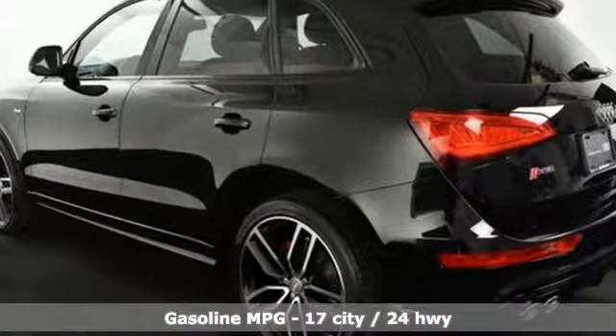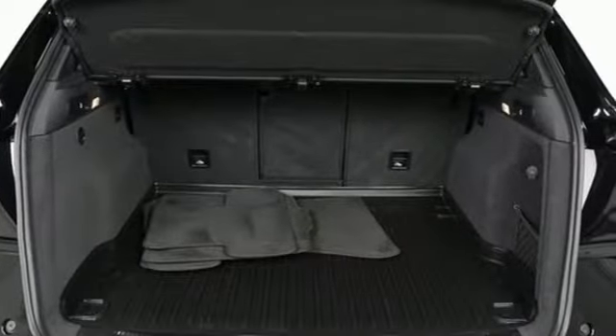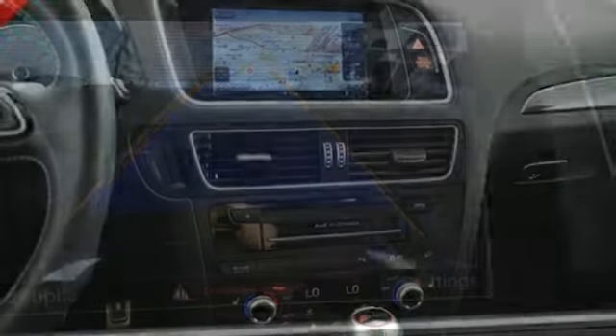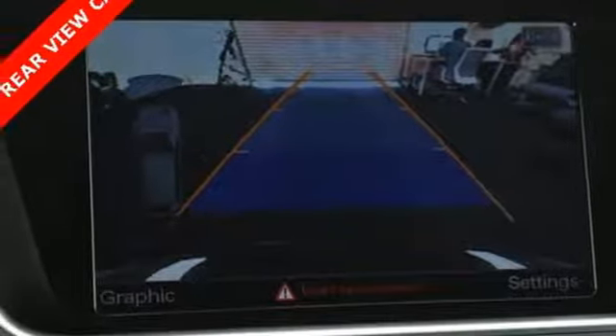Intercooled supercharged V6 engine. Quattro four-wheel drive with traction control. Audi drive select system. First and second row express open and closed sliding and tilting sunroof. External memory control. Power heated mirrors. Dual zone climate control.